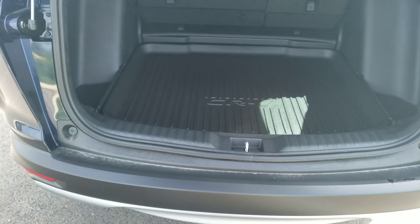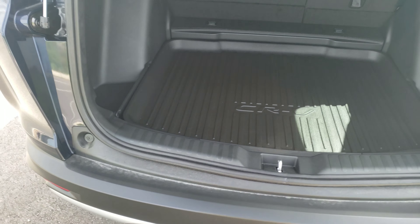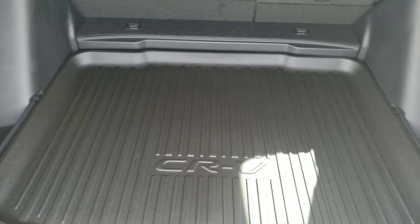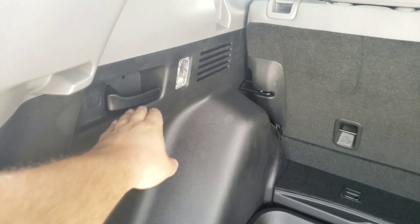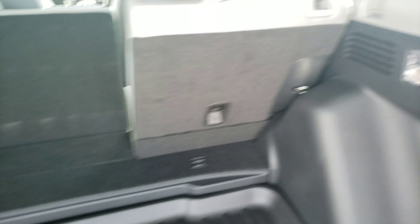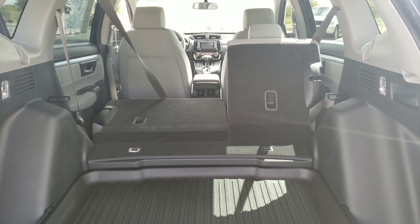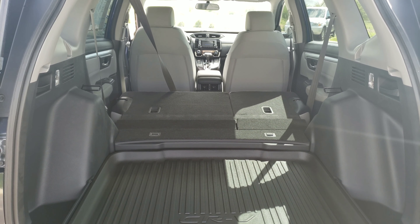Now in the back of the vehicle, we do equip all of our vehicles with a small benefits package. That does include the cargo tray in the back. For cargo access, you do have quick fold levers on both the left and the right side of the back to fold down all of that and open up all that cargo space.